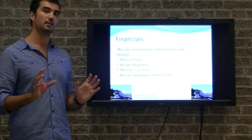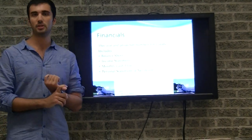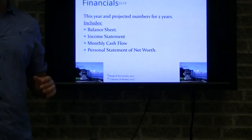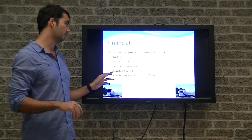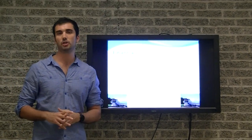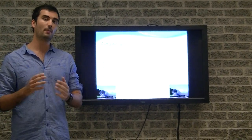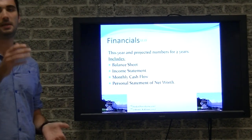Finally, financials. I would highly suggest you talk to your accountant before constructing this section. It includes the balance sheet — assets and liabilities strictly related to the business, such as a truck, computer, or phone — and any liabilities on those. Your income statement includes all revenues and expenses. The monthly cash flow highlights month by month your sales and expenses. Finally, your personal net worth highlights your personal assets, like your house, and liabilities, like your credit card. Provide projections for the next two years, and also go back one year to show the bank previous numbers.